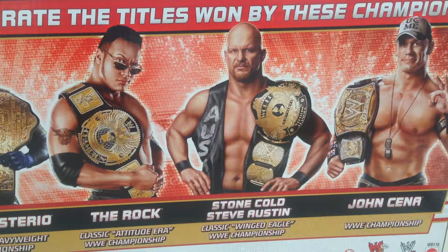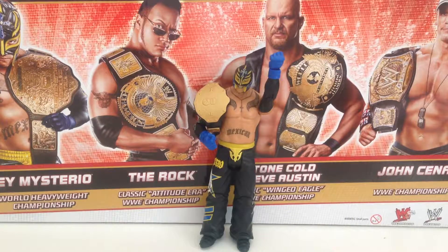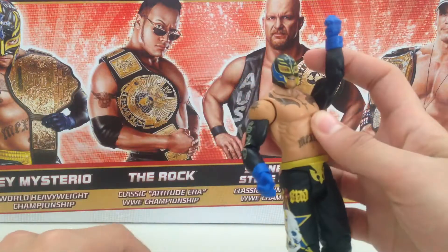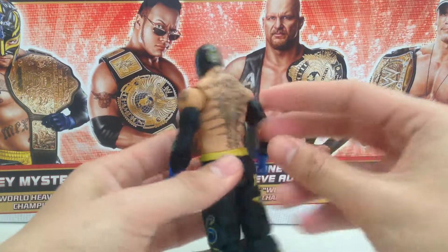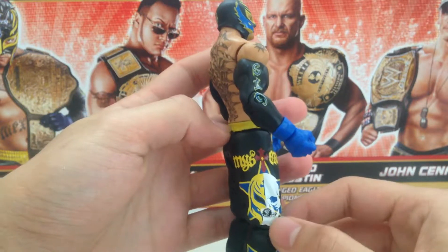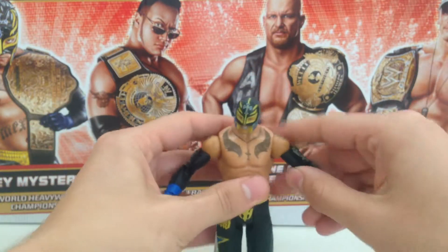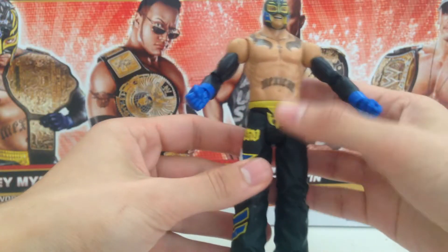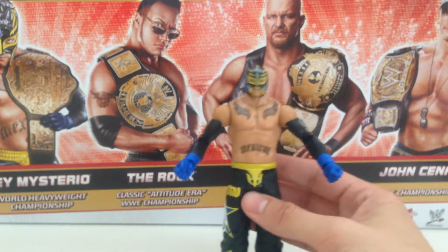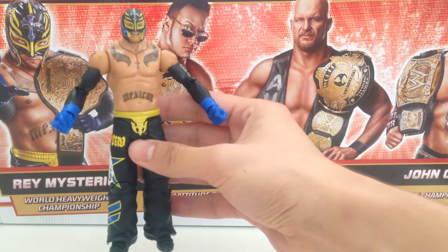Very excited to get this set opened up. We'll start by taking a look at Rey Mysterio with the World Heavyweight Championship. In terms of the actual figure, he looks great. Mattel did a really nice job — great detail on the back, accurate tattoos, and a really cool graphic. This is Rey Mysterio from his attire after he won the World Heavyweight Championship at WrestleMania, which was done as a tribute to Eddie Guerrero, one of the all-time greats. He's wearing exactly what he's got on the box, which is always nice to see.